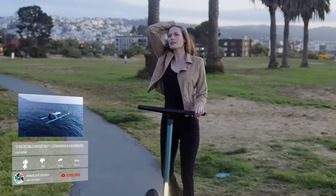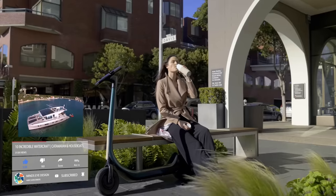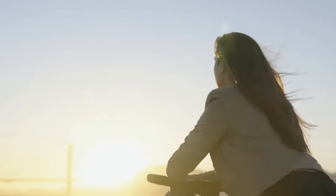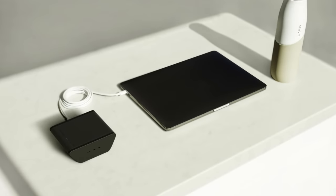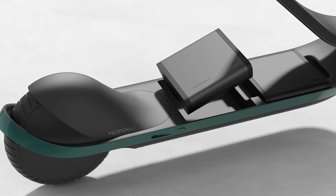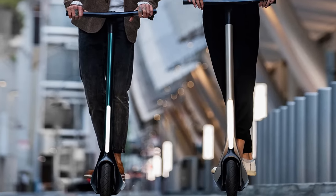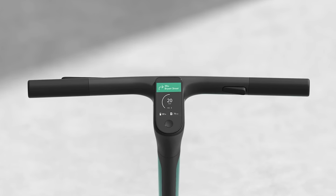The Scotsman 1000 also weighs 40 pounds, but has two 500-watt motors with a top speed of 31 miles per hour. It can take on 25-degree inclines as well, with a max load of 350 pounds. The Scotsman 2000 weighs 44 pounds and has two 1,000-watt motors for a nearly daunting top speed of 45 miles per hour. The Scotsman 2000 can challenge even 40-degree inclines with a max load of 350 pounds. The Scotsman series brings a wow factor that is indisputable.